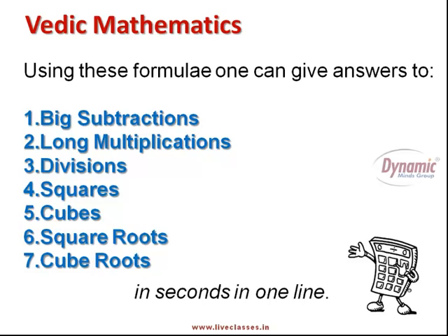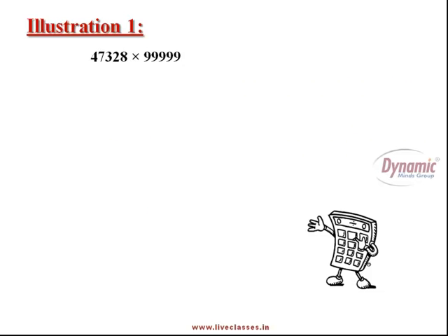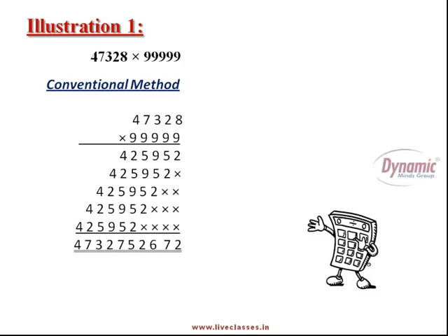So before beginning the journey of Vedic mathematics and getting to know the techniques of fast calculations, let's see a small comparison between the conventional maths methods you have been using in school since your childhood and these wonderful Vedic maths techniques. Now, if you are given a multiplication where a big number like 47328 is to be multiplied by another big number like 99999, using the long multiplication method — the only method available in conventional maths — you will take around a minimum of 5 to 10 minutes and a lot of space. But the fast Vedic maths method can give you the answer in just one line in less than 5 seconds.